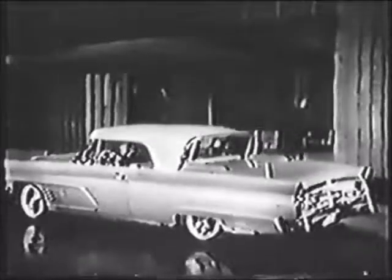And now, ladies and gentlemen, the ultimate in distinctive motoring — for this is the famous Lincoln Continental in its newest and most luxurious form. Here is a motor car that is traditionally a cut above any other in America, for its enduring classic beauty.